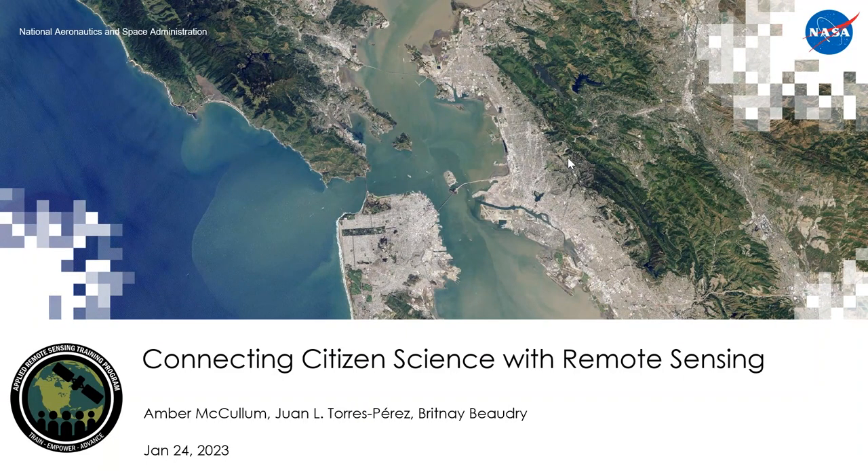Thank you for joining us for part one of our series, Connecting Citizen Science with Remote Sensing. My name is Andrew McCollum and I'm joined by my colleagues Juan Torres Perez and Brittany Boudry for this session. We are also looking forward to our multiple guest speakers joining us for sessions two and three, where we will highlight citizen science projects that use Earth observations.